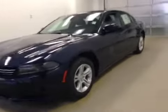This is stock number 85469, a 2015 Dodge Charger SE, four-door sedan. Exterior color is Jazz Blue.